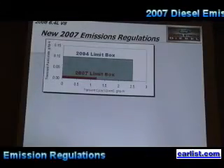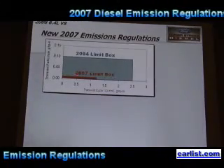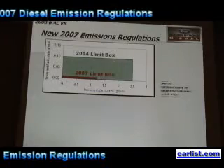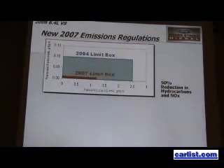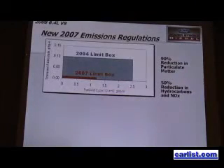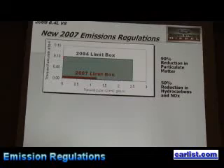For 2007, the limits are this little red box right here. The hydrocarbons and NOx are reduced by about 50%, from about 2.5 down to about 1.3. The particulate matter is reduced by 90%, going from 0.1 gram per brake horsepower to 0.01 — a 90% reduction.